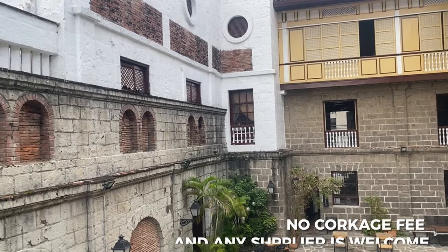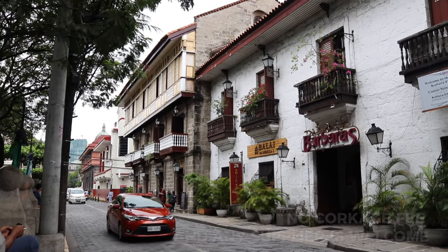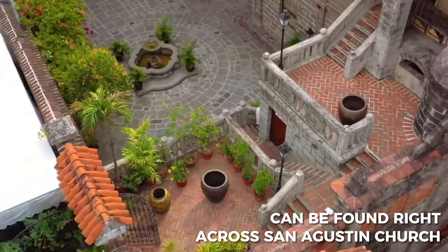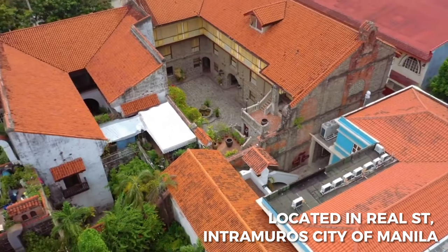No corkage fee will be charged and any suppliers chosen by the client are welcome. It can be found right across San Agustin Church. It is located at Riel Street, Intramuros, City of Manila.